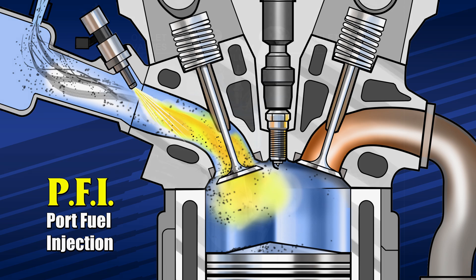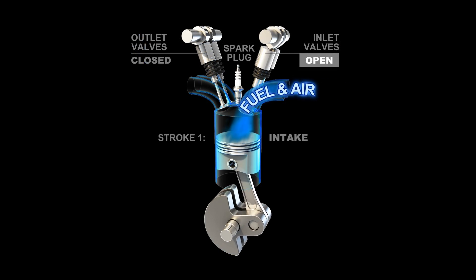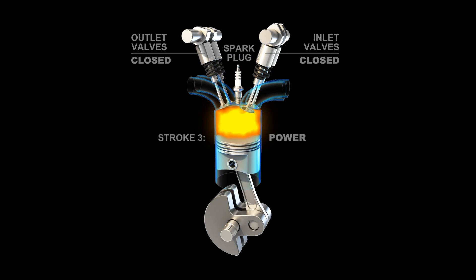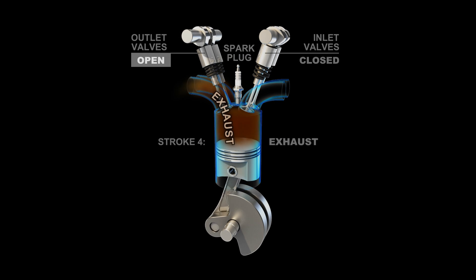This process allowed additives in the gasoline, as well as an additive you might have poured into your fuel tank, to wash away at least some of the dirt and deposits in the induction system and on the valves.